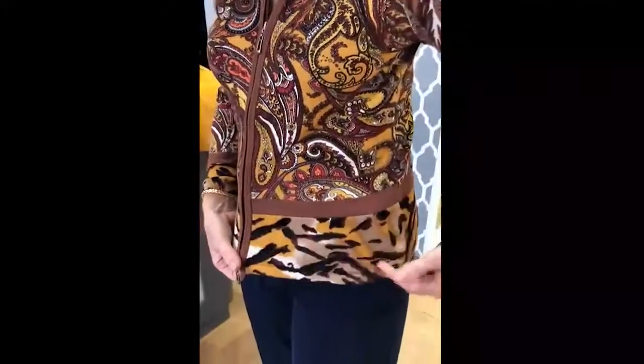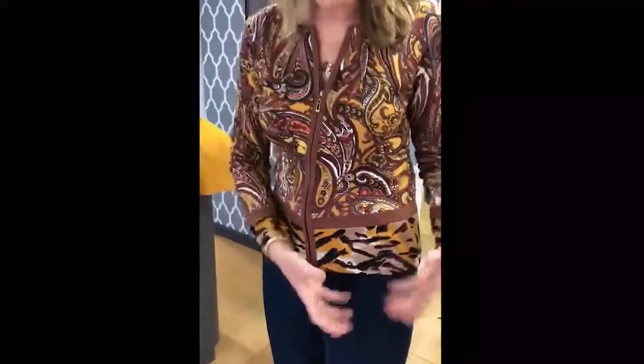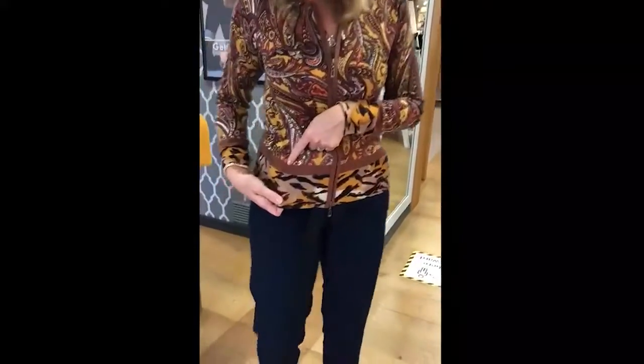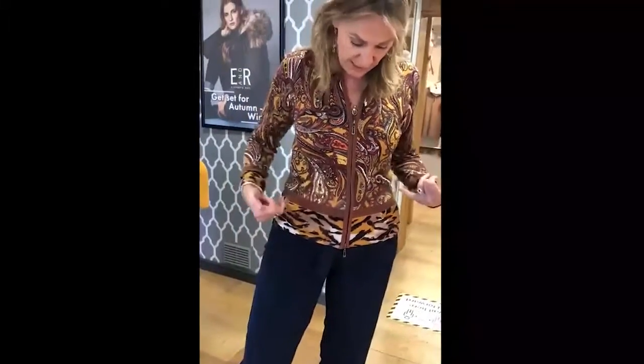You've got the paisley and then you've also got the animal print at the bottom. It's got navy, so you can wear it with navy bottoms or sort of cognac. We've got a lot of this colour jeans in this season, so you can wear that, or even the nice sort of wine colour. It's fabulous. It's viscose, so really nice to wear this time of the year.